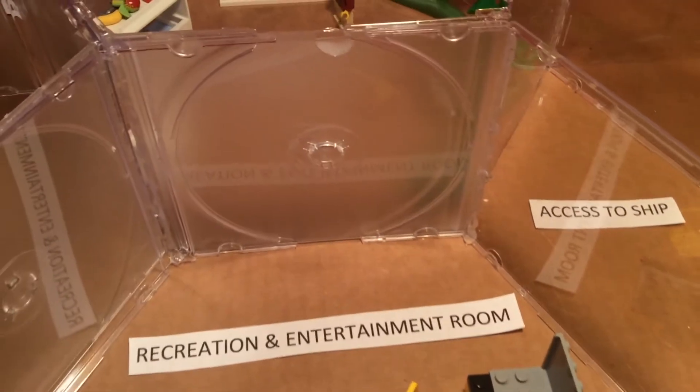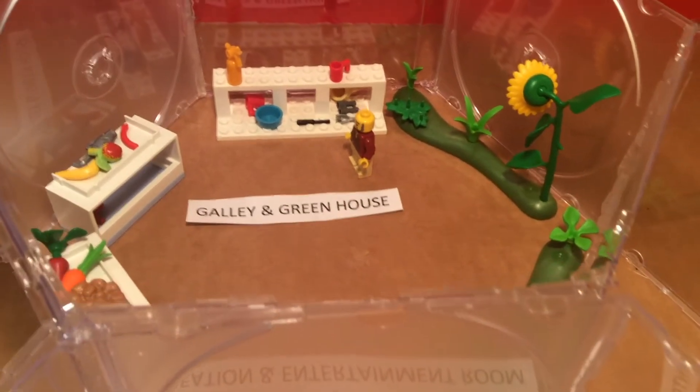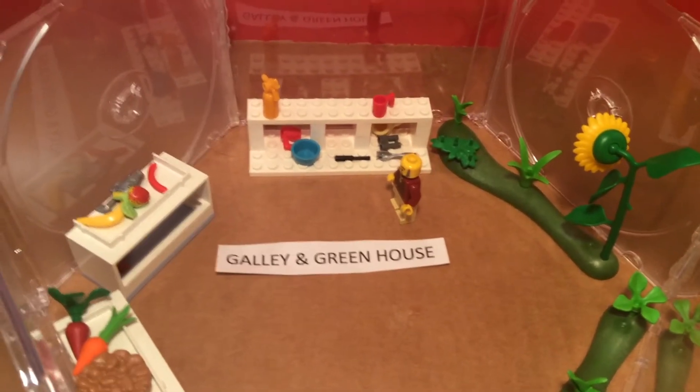In the galley, foods will need to be heated in a food warmer instead of on a stovetop because hot air does not rise in space due to the absence of gravity.